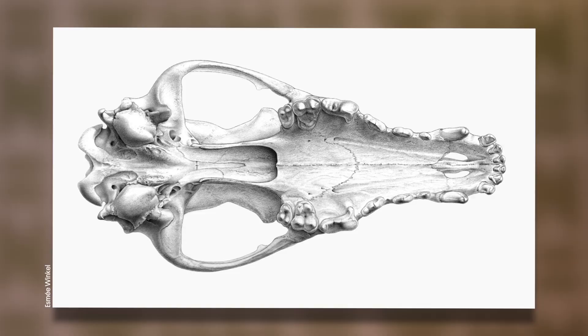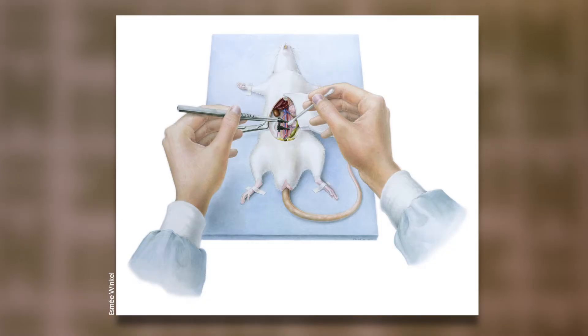During the master course I had to draw various subjects, from bones to full skeletons and dissections. In the end I had to draw operations at the operating room, which was fascinating.